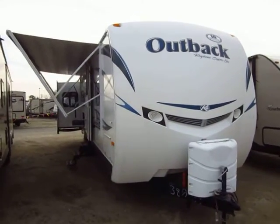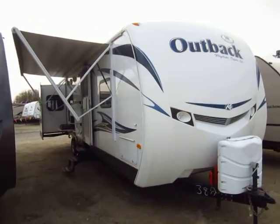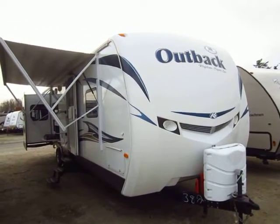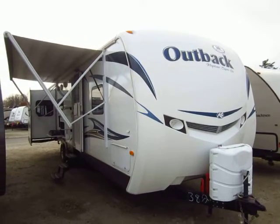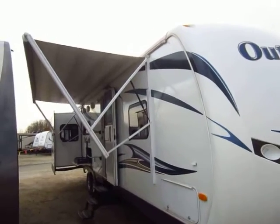This has a big living room super slide on the off-door side. It has two chairs in the big slide on this side. And then in the bedroom, it has an extra little wardrobe slide, just to give you maximum storage potential.